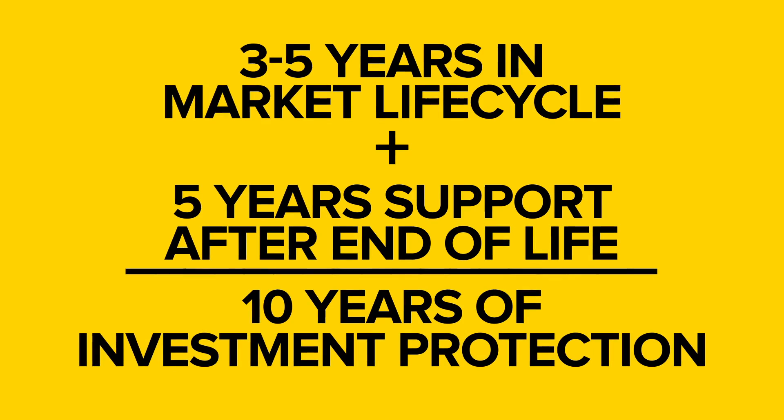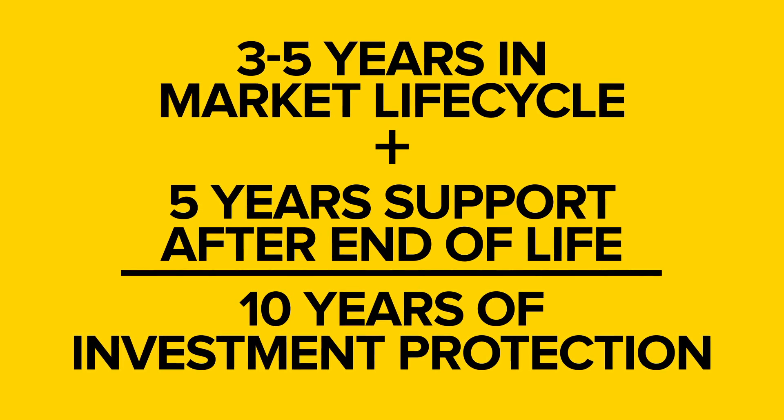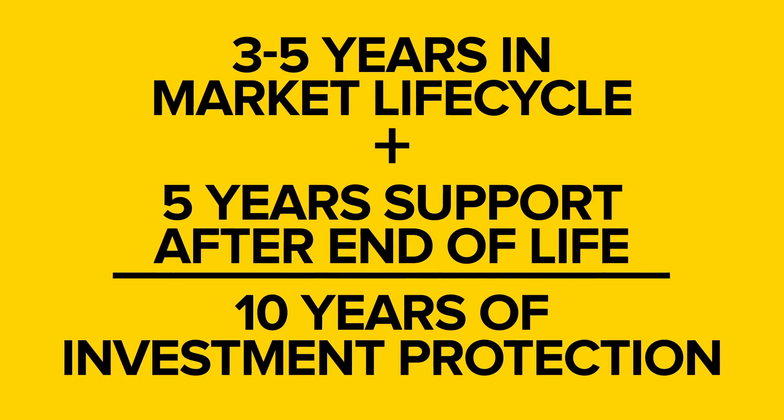Zebra's mobile devices are built to last for three to five years, with service and support offerings available throughout that time and available for a further five years after that product has gone end of life.